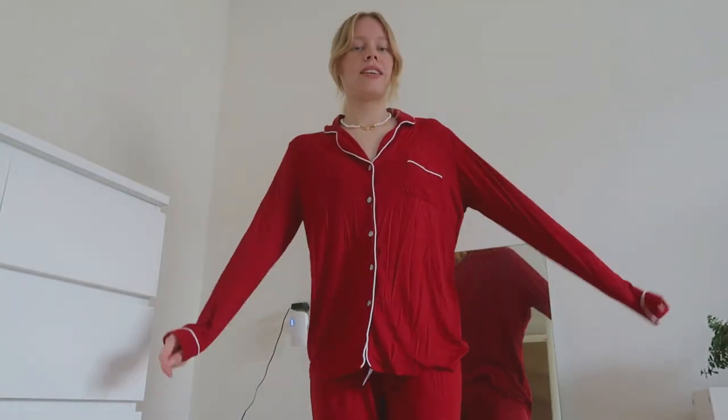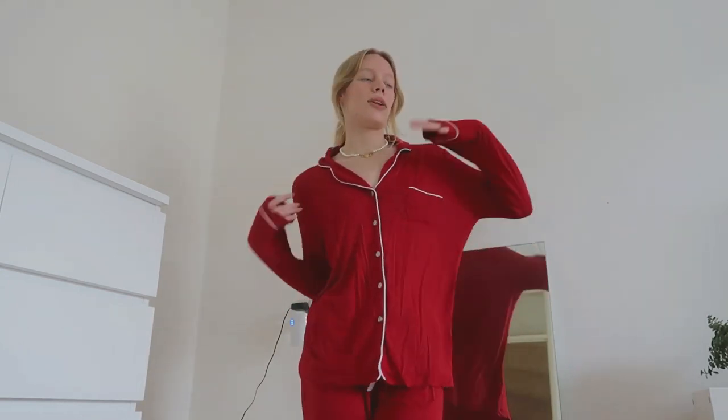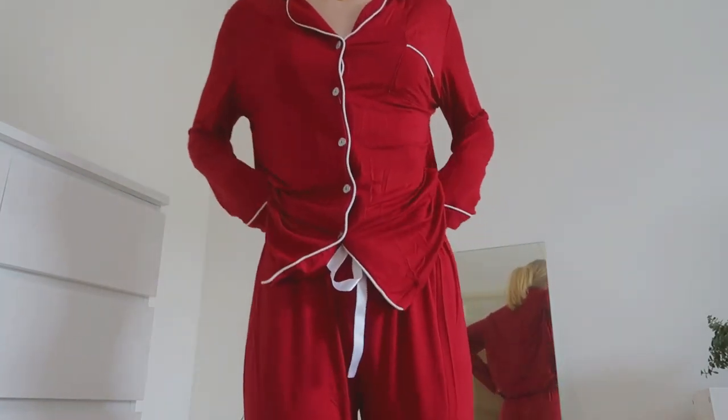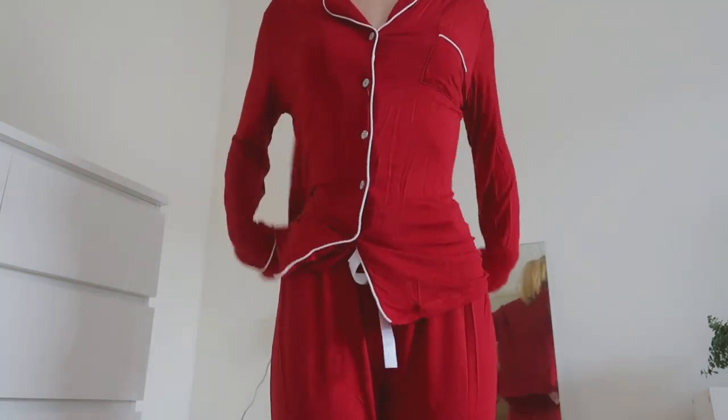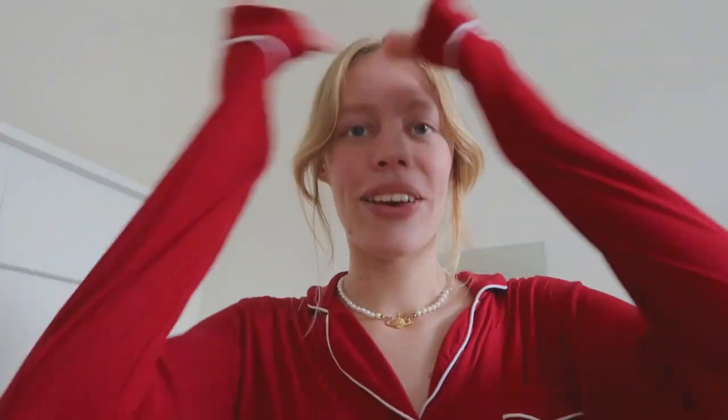Look how cute these are! I love that I've got a long sleeve set and also a more summery set, because this is perfect for when it's a bit cold at night and you want something warmer but still comfy and cute. That's literally all I want — comfy, cozy, and cute — and that's what you get with these PJs.